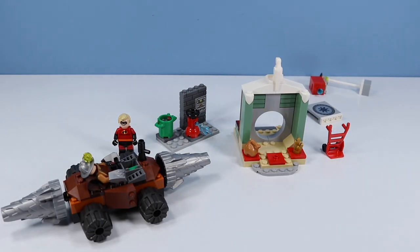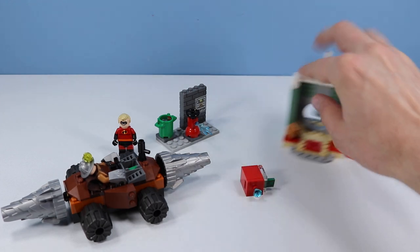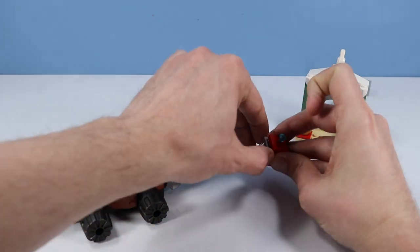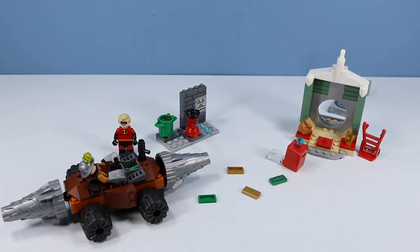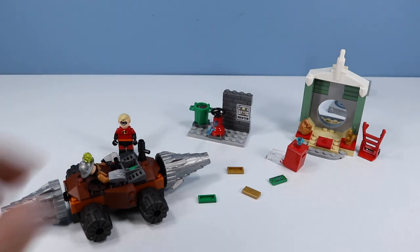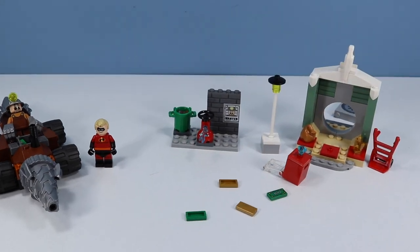Inside the bank we have all sorts of things to collect — golden crystals, a bag full of something, and more importantly, the safe. This thing is loaded: we have a blue diamond on top, several big bills, and even more gold blocks. A really good score for Underminer. Also included is a little wanted poster, a fire hydrant, a trash can full of stuff, and a lamppost. Can't forget the lamppost!